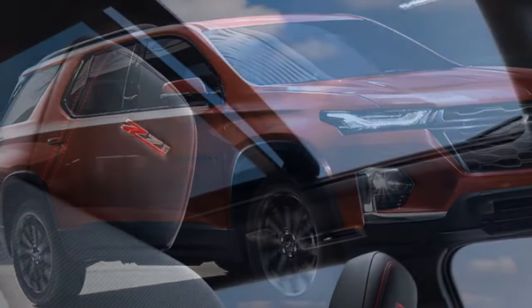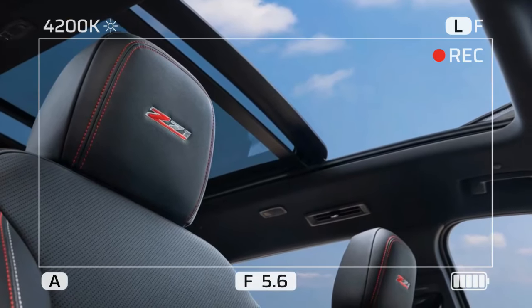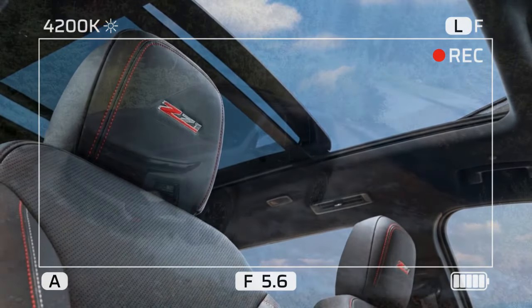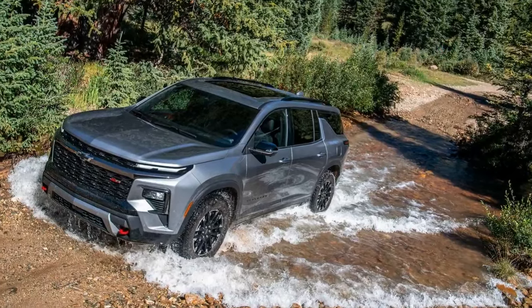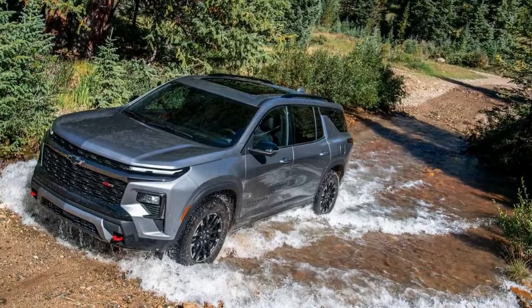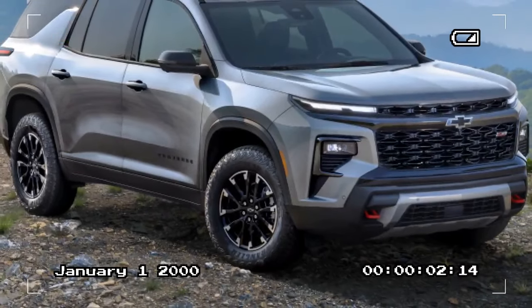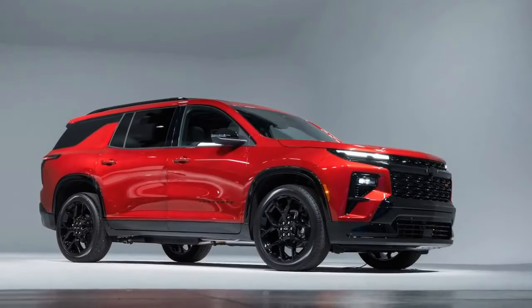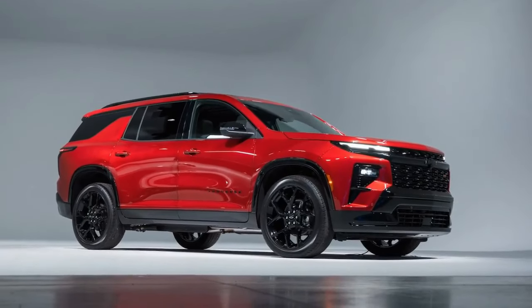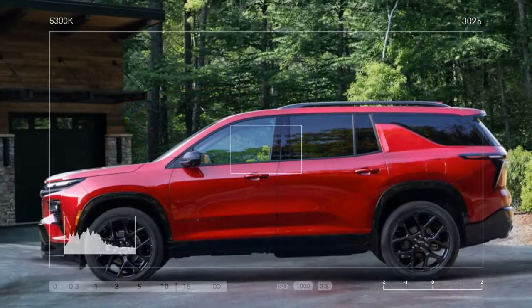Space is a major selling point in this segment, and it remains the Traverse's primary strength. Despite the new generation's blockier styling, off-road trim level, and updated technology features, these changes don't significantly enhance its overall appeal. The new engine also falls short of delivering the promised performance. The Traverse still ranks as a mid-tier option, but for those needing full utilization of all three rows or maximum cargo space, it remains a practical choice — a spacious contender, but one that lacks excitement.